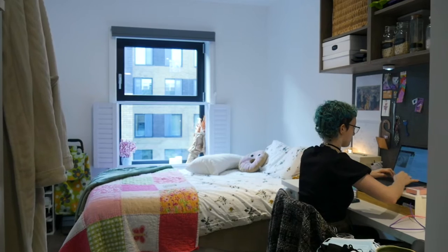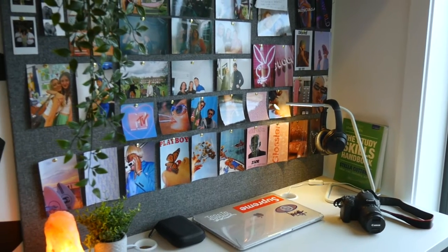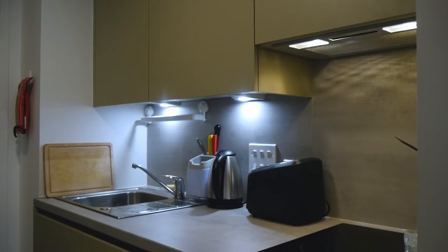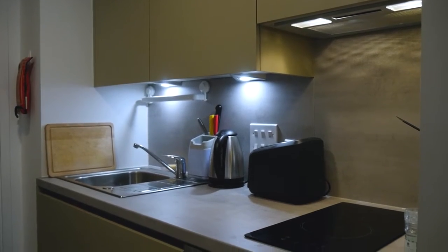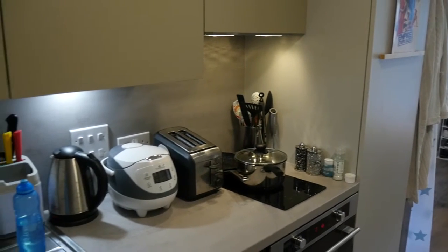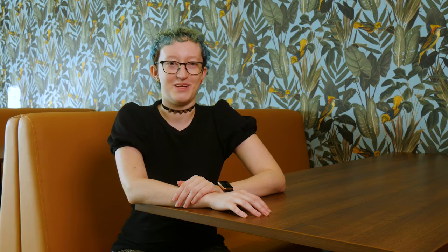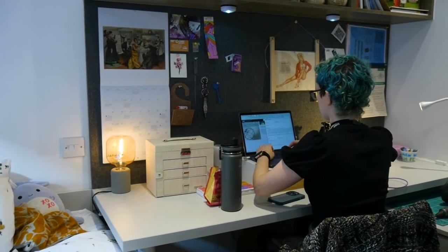My favourite thing about my room is how convenient and private it is. The bed is super comfortable and the blackout blinds are amazing — I haven't slept so well in ages. I chose a studio because I cook a lot. A studio is basically an ensuite room with a kitchenette, a small kitchen that's in your room. I'm kind of an introverted person, so as much as I love meeting new people, I always have this nice space to go back to.